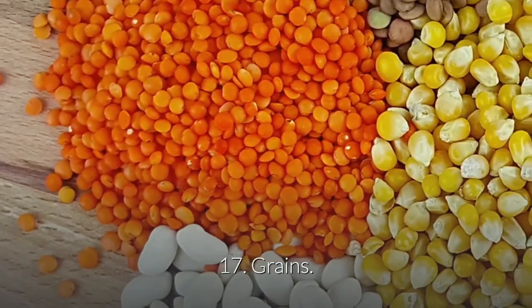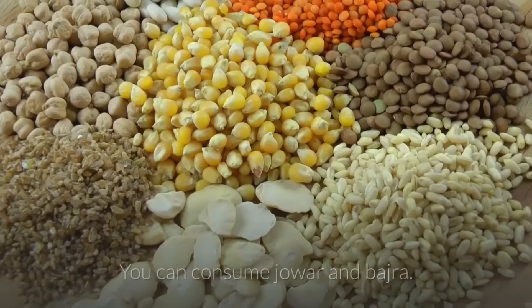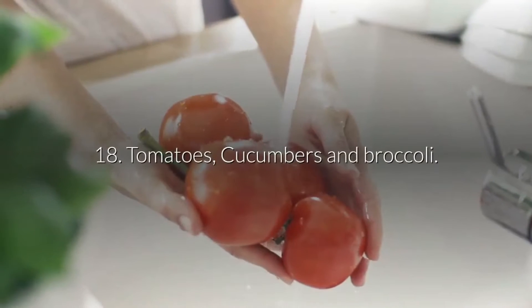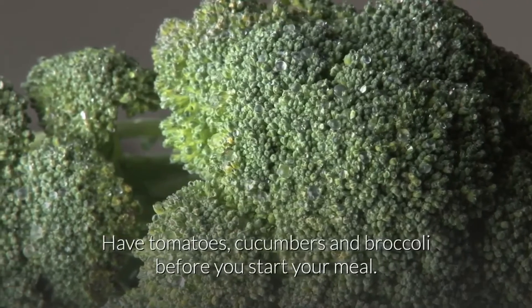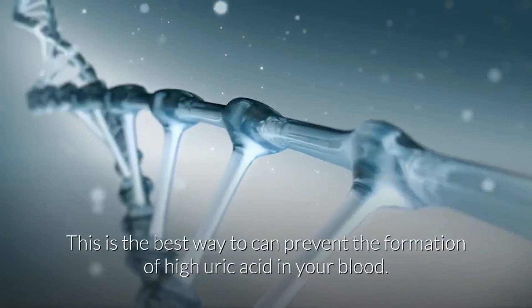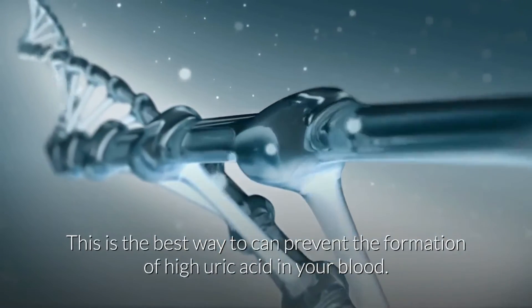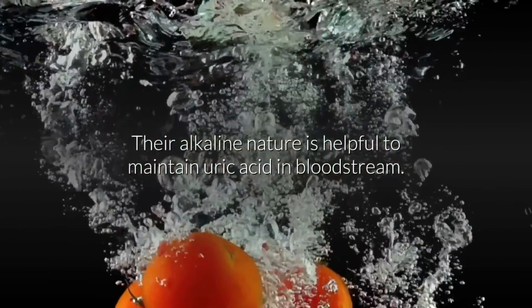17. Grains. Have grains that are more alkaline. You can consume jowar and bajra. 18. Tomatoes, cucumbers and broccoli. Have tomatoes, cucumbers and broccoli before you start your meal. This is the best way to prevent the formation of high uric acid in your blood, as their alkaline nature is helpful to maintain uric acid in the bloodstream.